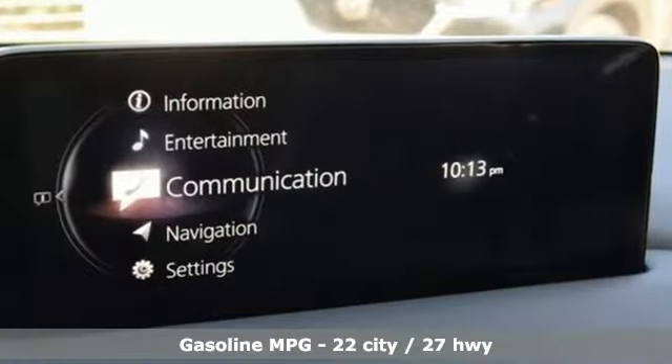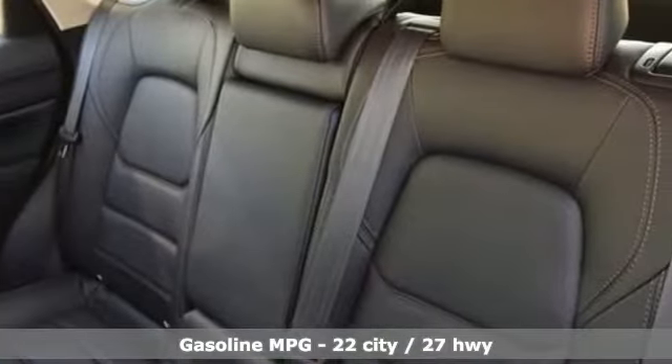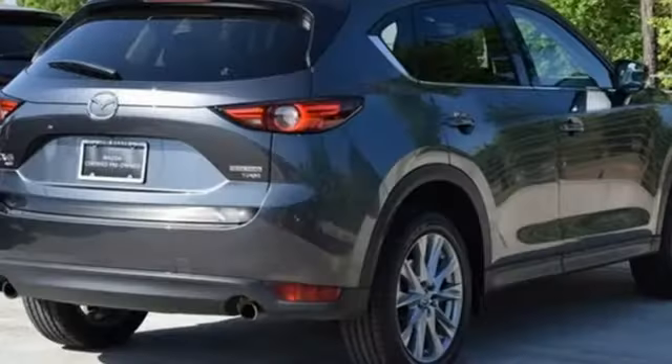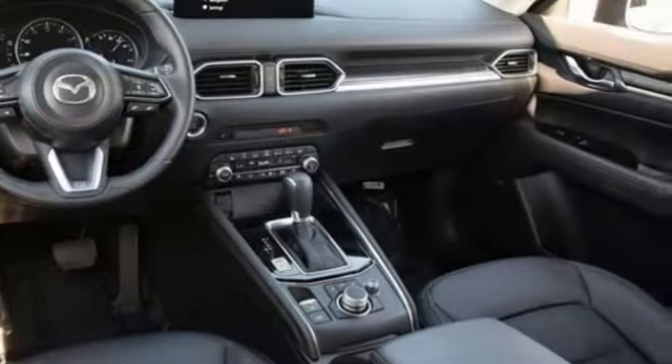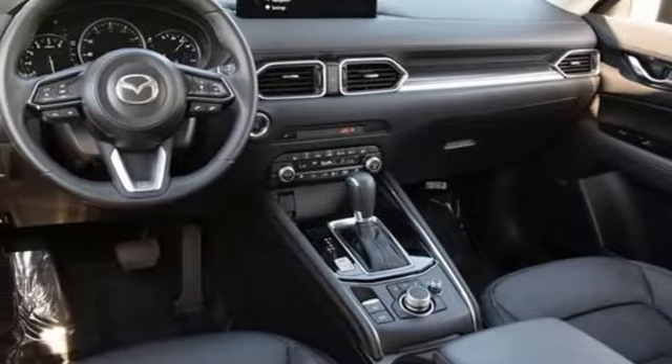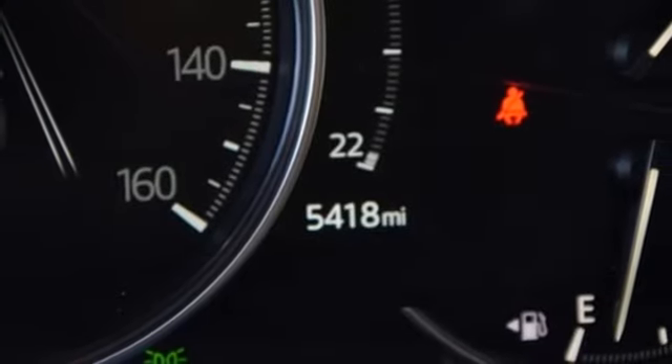Intercooled turbo inline four-cylinder engine. Dual zone climate control. Streaming audio. Auto dimming rear view mirror. Heated steering wheel. Wi-Fi hotspot. External memory control. Express open sliding and tilting sunroof. Remote engine start smart device. And automatic transmission.